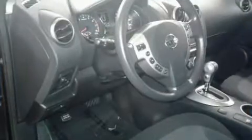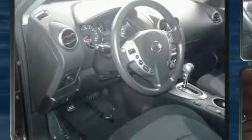Nissan prioritized practicality, efficiency, and style by including one-touch window functionality, a tachometer, a trip computer, remote keyless entry, and a split-folding rear seat.